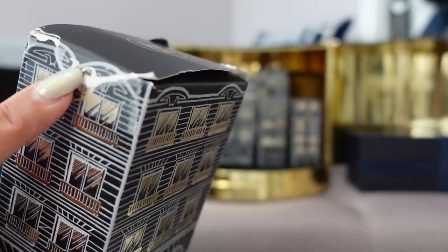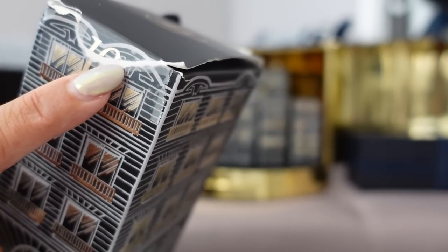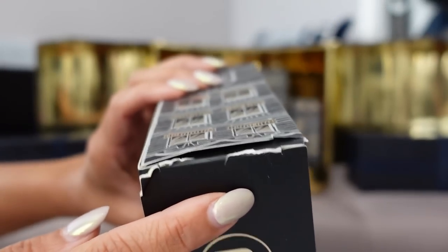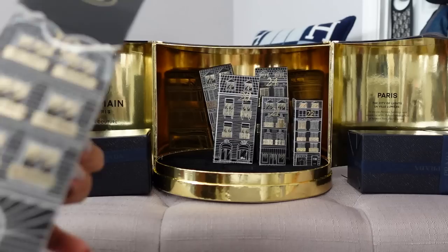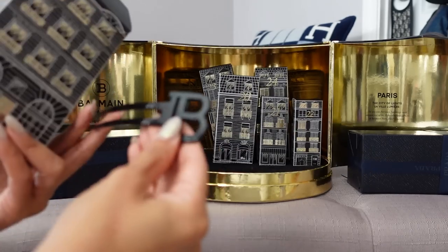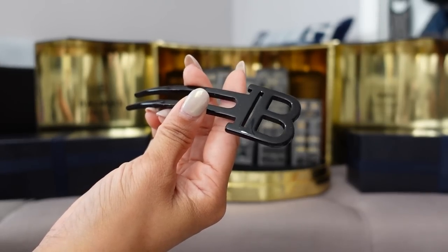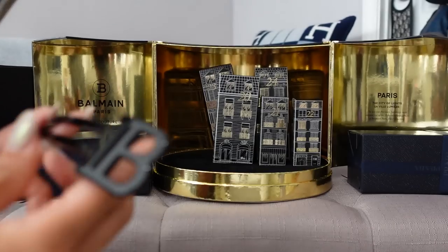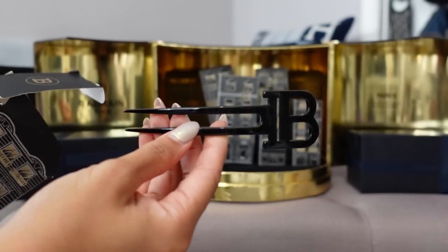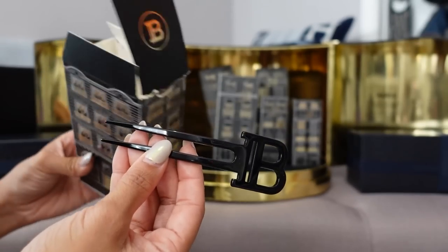Day 19 was the most disappointing box of all — it's completely ripped on the actual number, and someone attempted to tape it down but did a terrible job. Inside is a little comb or hair pick with 'B' for Balmain. It's pretty cute; I have very long hair so I can throw it up in a bun and stick this in to hold it. It's not listed on their website, so no retail price is available.